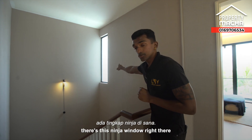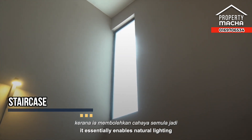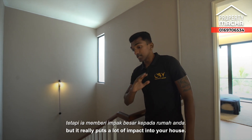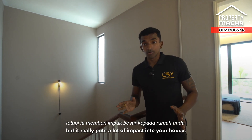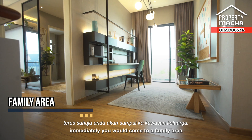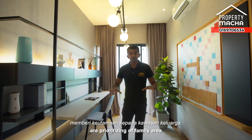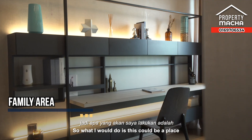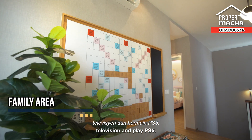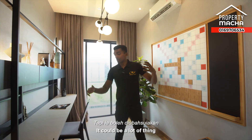I love that ninja window because it enables natural lighting to enter the house — a very minor thing but it really adds a lot of impact. Coming upstairs, you immediately arrive at a family area. Nowadays a lot of developments are prioritizing family areas, which is great. I would put a sofa and a TV here and play PS5 — but it could be anything you want it to be.